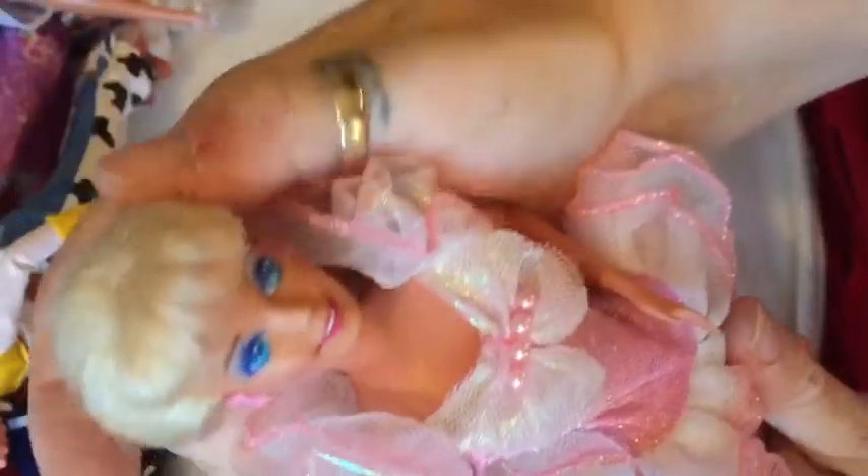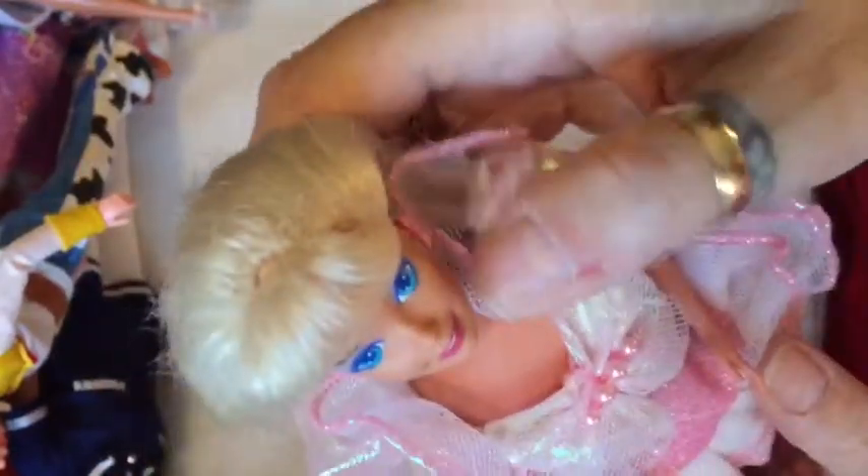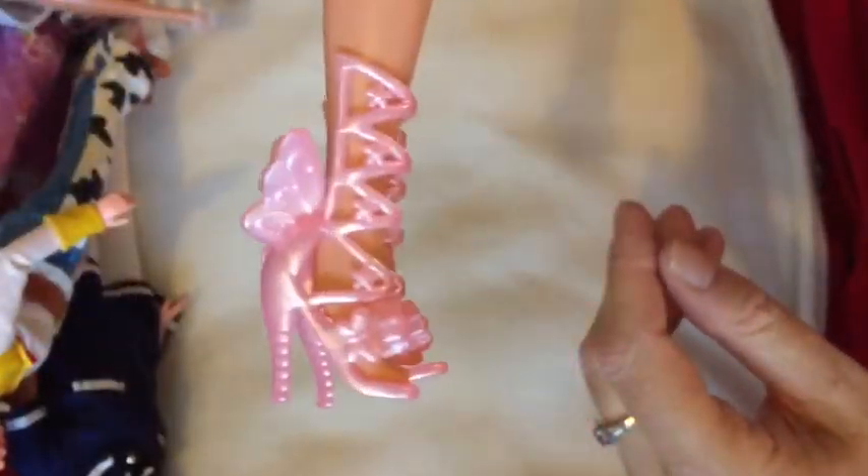Then I have this one who is very similar — I should imagine she's from the same sort of time. I think it says 1976 on the back of her head. Isn't she beautiful? She's got bows in her ears and she's got on this little tutu. I do think that is her original dress, but these are not her original shoes — though they do match pretty well. She's another really pretty one.